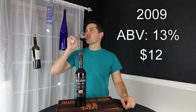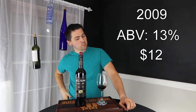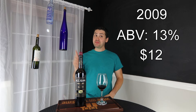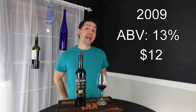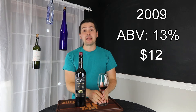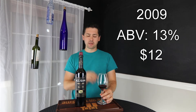Let's get to the taste. Medium body. High acid — high acid. Like I said, high acid, medium body. Medium finish — I wish it would go a little bit longer.